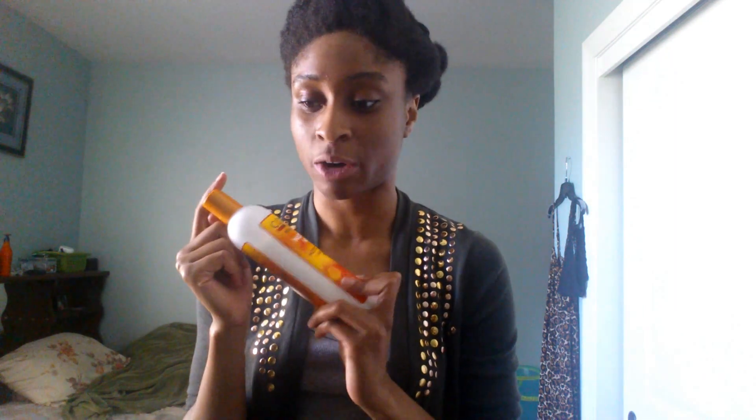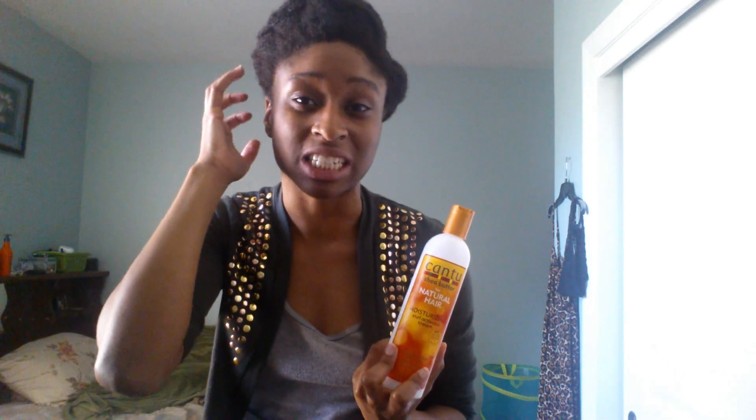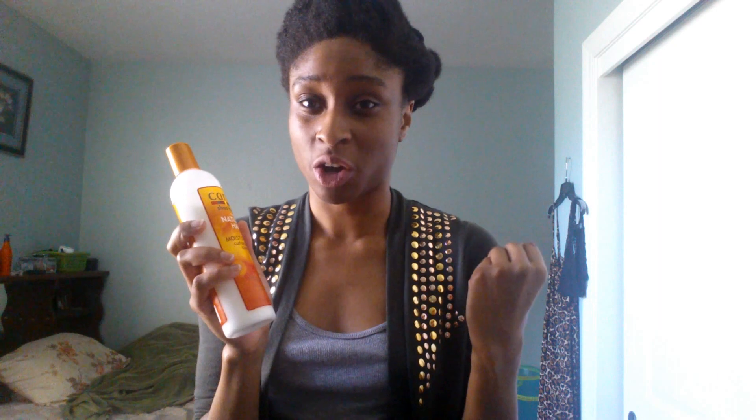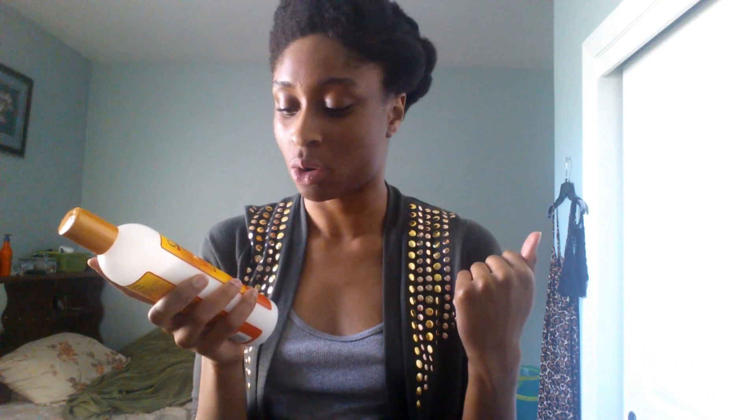If you have low-porosity hair and you want to get moisture into your hair, I would put this on my hair before doing a braid out or twist out. Then I'll go outside and maybe like an hour later my hair feels moisturized when I touch it — it doesn't feel dry or brittle. One con is that it can get a little oily if you use too much, so be careful. A little does go a long way.